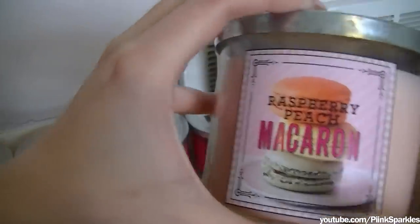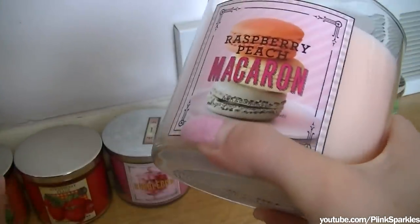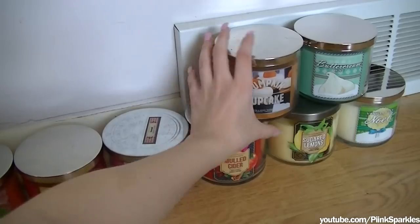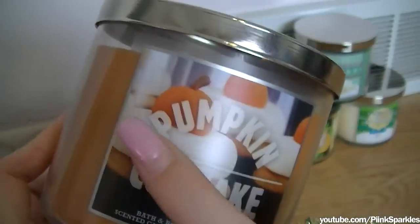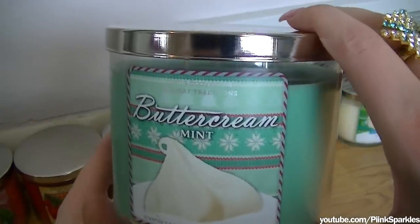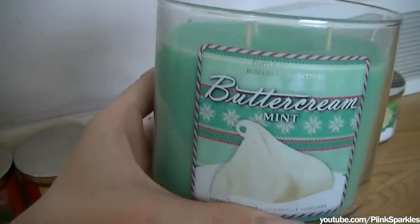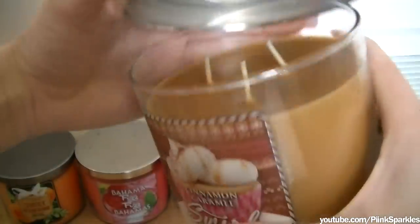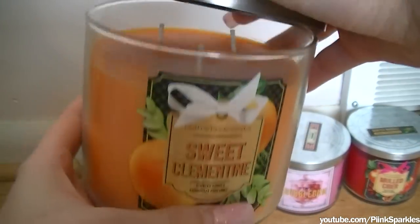This one is Raspberry Peach Macaroon — I say macaroon, I don't know if that's right. I have tried macaroons before and they're really yummy. I like the color of this candle. Another pumpkin candle — this is Pumpkin Cupcake. This one is Buttercream Mint — you can smell the cream in there, and it's just so yummy. Cinnamon Caramel Swirl — very yummy. This one is a very sweet and fruity one — it's Sweet Clementine. My boyfriend actually picked this one out because he really liked the scent. He said it was nice and fresh.